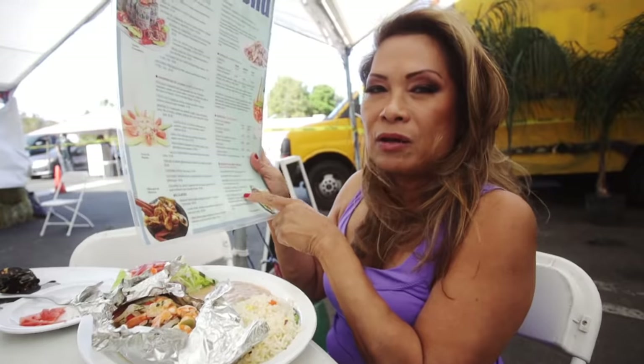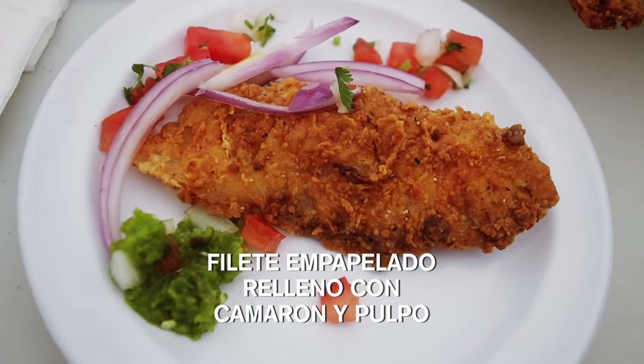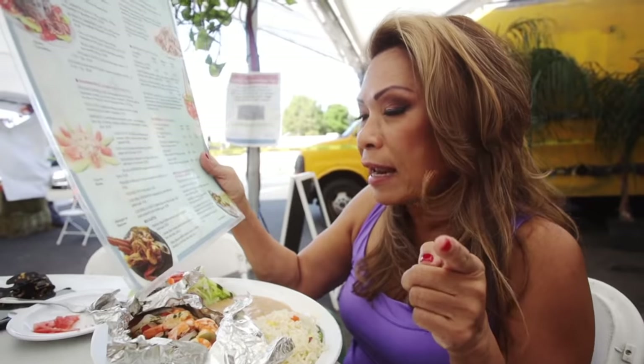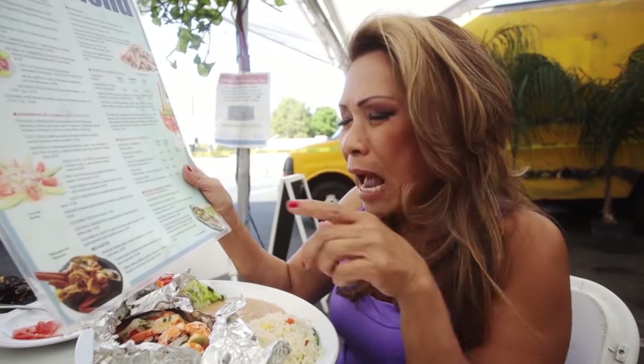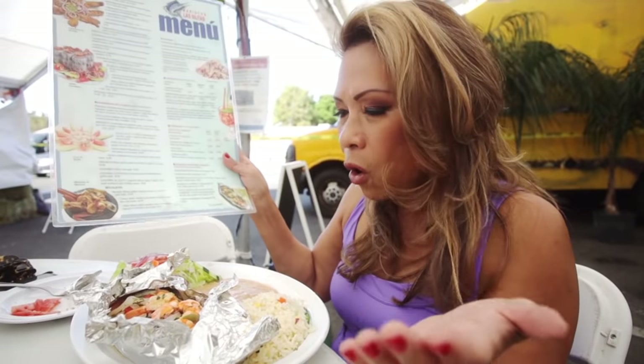I have the menu here because it's such a long name: Pelete empapelado relleno con camarón y pulpo. So what it really is is steamed seafood — fish fillet with shrimp and octopus. For only $21.95. Incredible — you have all of this seafood.